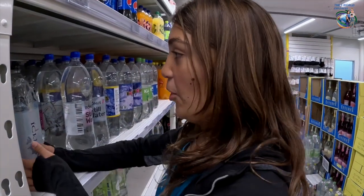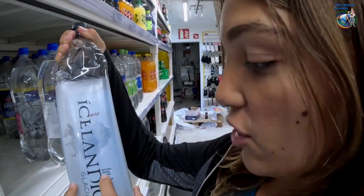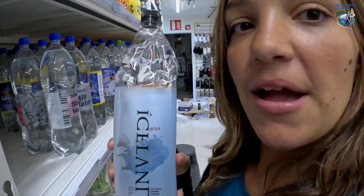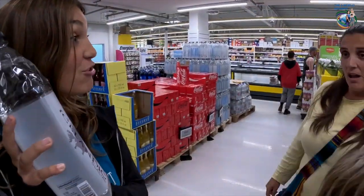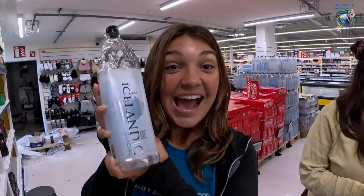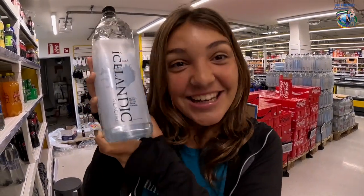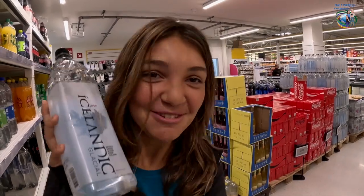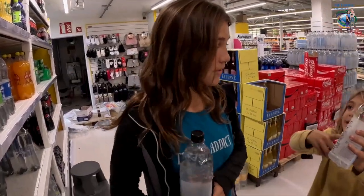I'm back. Look at this amazing thing — Icelandic natural spring water from Iceland. Imagine how good this water must taste. Can we try this water? It's natural. Sure! We're going to get some.